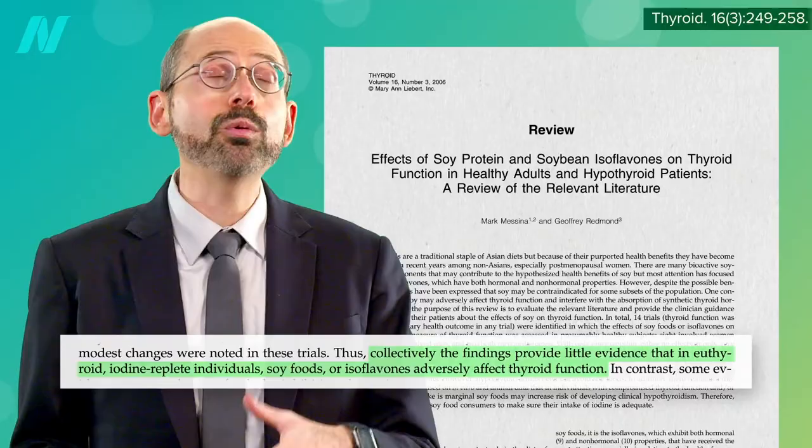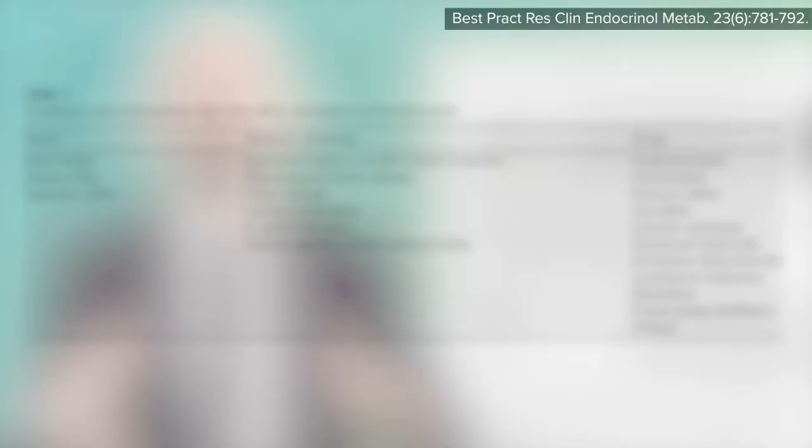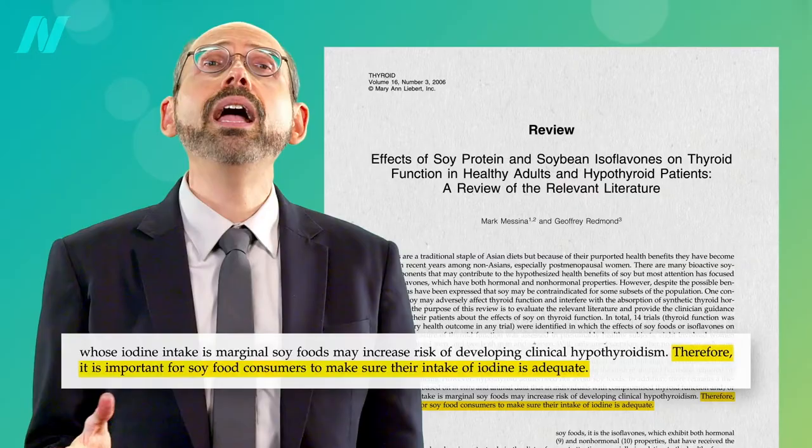Bottom line, there does not seem to be a problem with people who have normal thyroid function. However, soy foods may inhibit the oral absorption of Synthroid — thyroid hormone replacement drugs — but so do all foods. That's why we tell patients to take it on an empty stomach. But you also have to be getting enough iodine, so it may be particularly important for soy food consumers to make sure their intake of iodine is adequate.